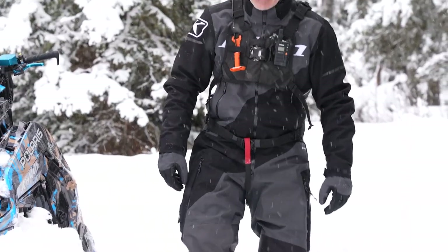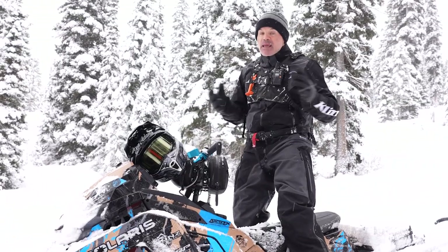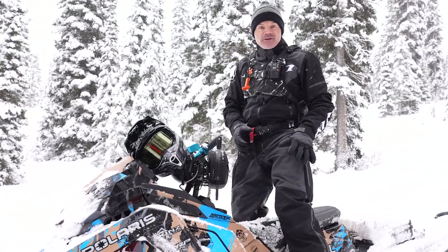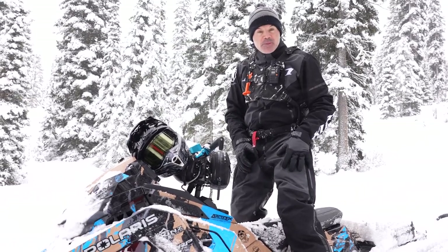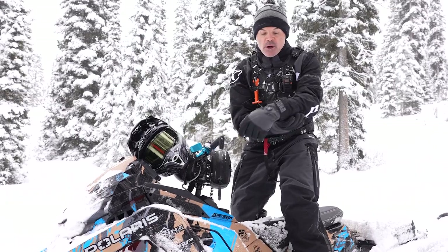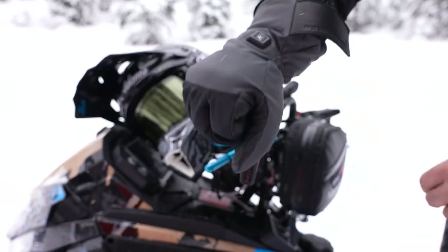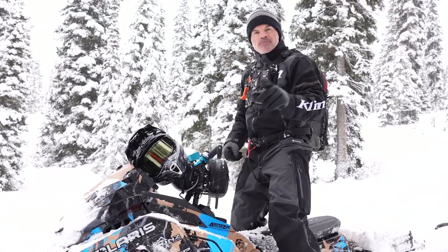We'll talk about the one piece that I'm wearing — this is the new Scout one piece, and to me this thing has a ton of features that we'll get into in a second. By far my favorite pick of 2022. And then you'll see what I'm rocking — these are the brand new heated gloves from Klim, with lots of different features and benefits that we'll break down.